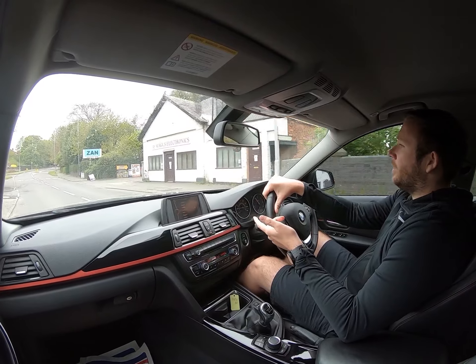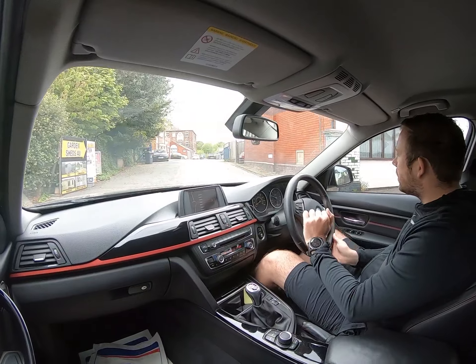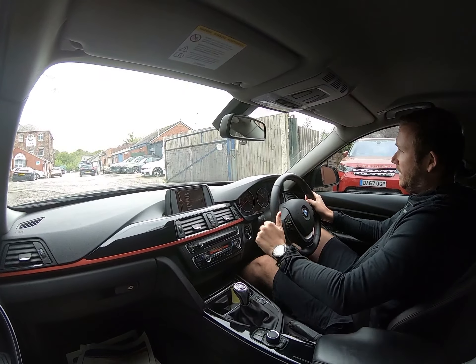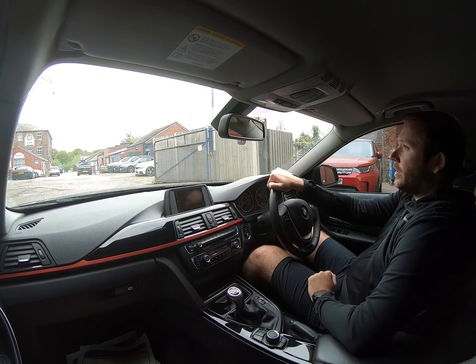I'm going to turn right here and head back into our industrial park. As I do, there is a small speed bump — I'm going to snap the brakes and perform an emergency stop just before we hit that, to show you that it stops nice and easily. Perfect. I'm going to pop the car into reverse and show you that it reverses as well.